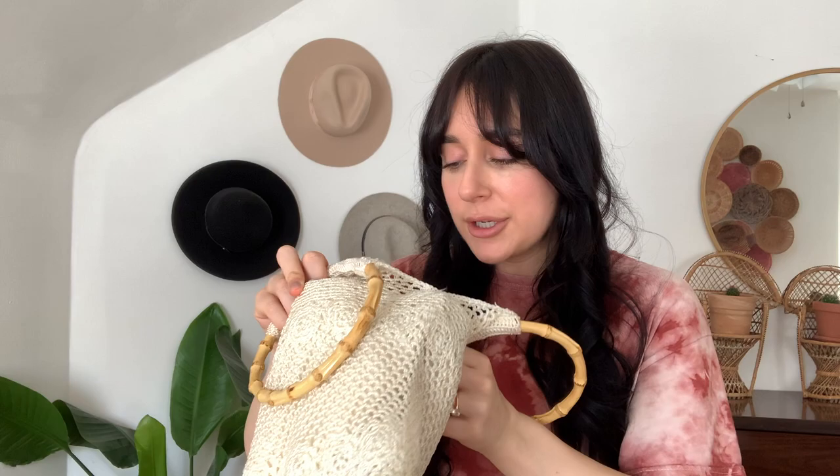I found two items I'm super excited to show you. The first is this really cute macramé crochet purse with a bamboo handle — it's very bohemian and definitely vintage-looking. I'm trying to look inside for a label. It might actually not be vintage because the label says 'Accessories,' so it was probably just made to look vintage. It's still super cute — I styled it with a few outfits in Tucson and the inside is still in really good condition.